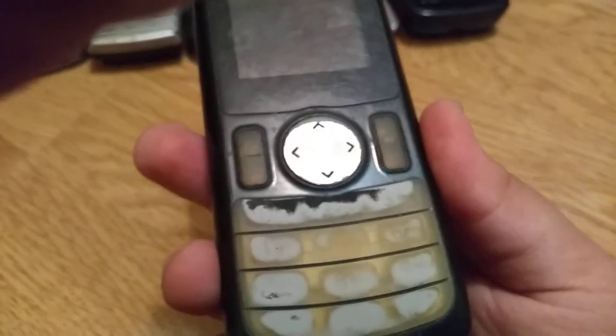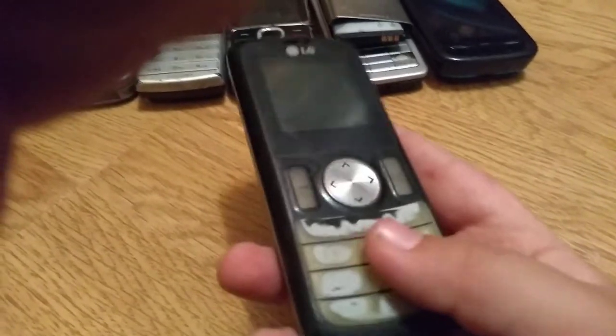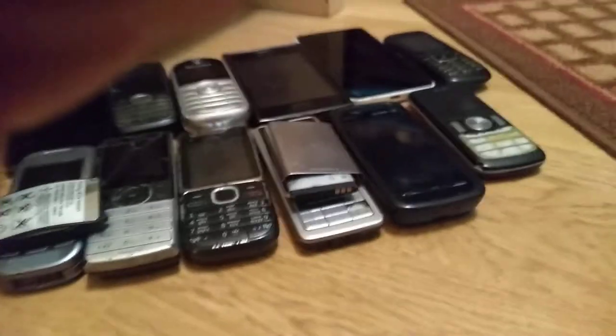Next we have this LG. The keyboard feels weird now because of the yellow thing. It does work but it has no charger.